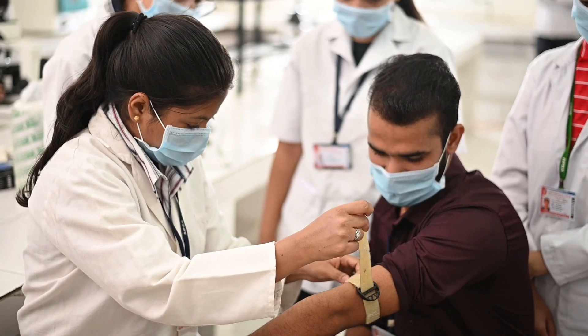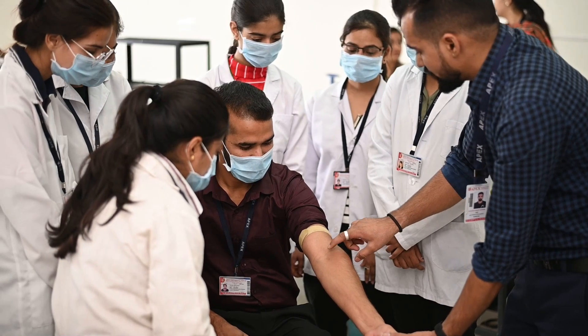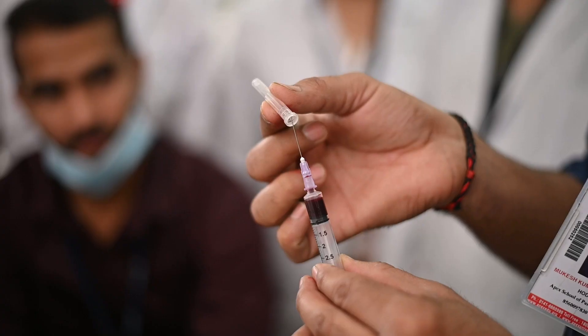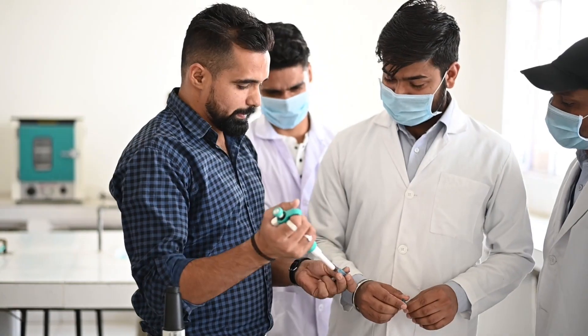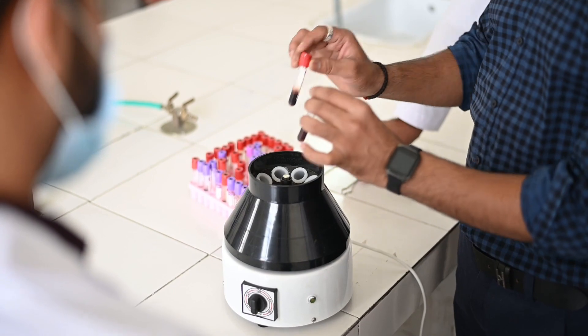I am pursuing my Bachelor's in Laboratory Technology from the Apex School of Paramedical Sciences. This Medical Laboratory Technology course is designed to train students to become skilled professionals who can collect and analyze different kinds of samples such as body fluids, serum, urine, stool, sputum, etc.